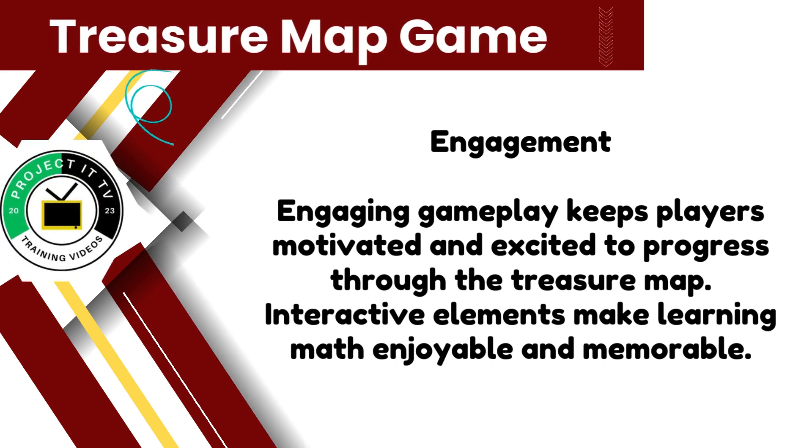With its engaging gameplay and interactive elements, the treasure map game keeps players motivated and excited to progress through the map. By combining math with adventure, this game makes learning enjoyable and memorable for players of all ages.